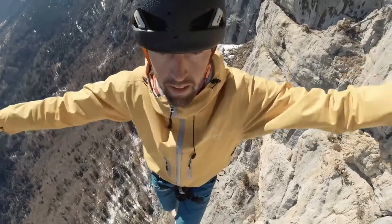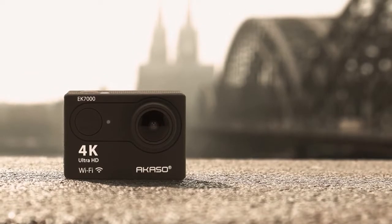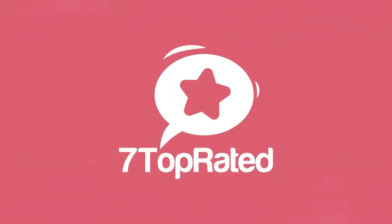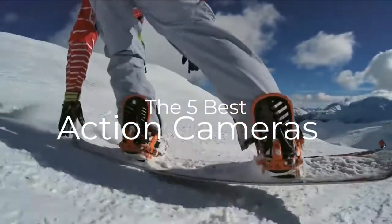Are you wondering what's the best action camera for this year? If so, stay tuned, because by the end of this short video, you'll know exactly which one to choose. Hey guys, it's 7 Top Rated, and in today's video, we're going to check out the 5 best action cameras on the market.